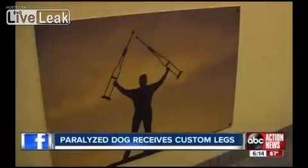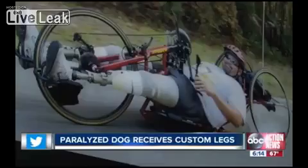West Coast Brace and Limb is filled with stories of triumph — children, combat veterans living normal lives thanks to a laboratory equipped for the most challenging of requests, like the one they just received.